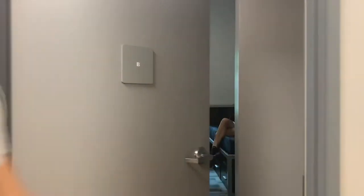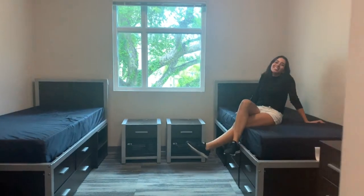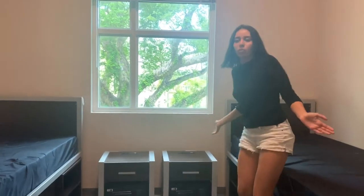And now, the moment we've all been waiting for — the room tour. Come on in. Just kidding, but this is how your room looks like when you first arrive. And this is what the room looks like once you add your own touch to it.